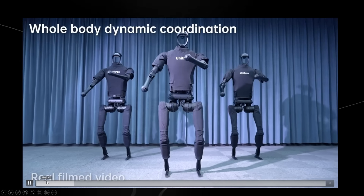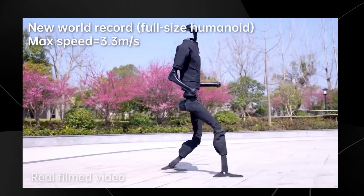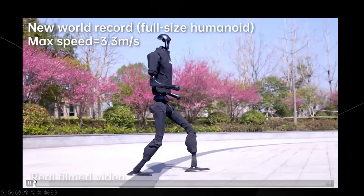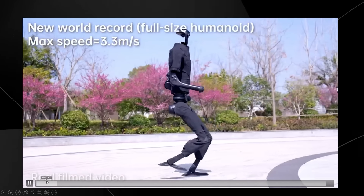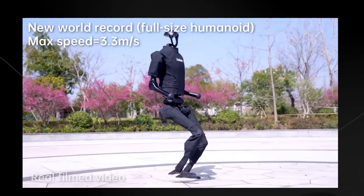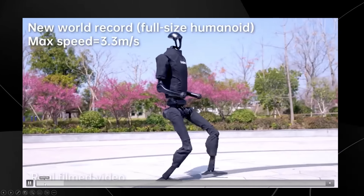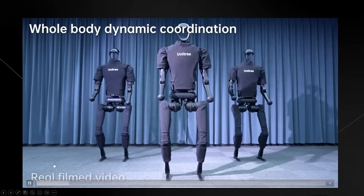Seeing a robot run that fast is a little bit surprising — I didn't think we'd see robots run that fast. The funny thing is it doesn't actually look like a human running; it looks like someone doing a relaxed backwards jog. But as a world record, that is the fastest humanoid robot that currently exists. It's literally just the first or second of March and we're getting robots that can run up to 3.3 meters per second — which might actually be faster and more stable than some people.